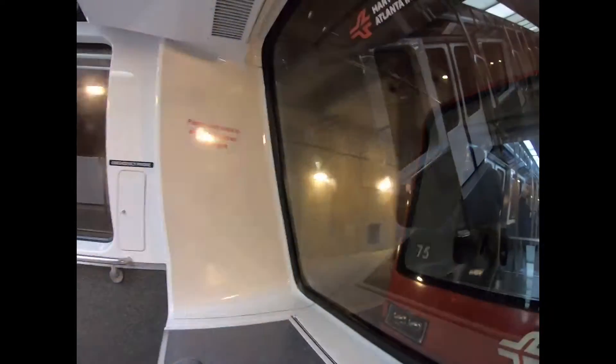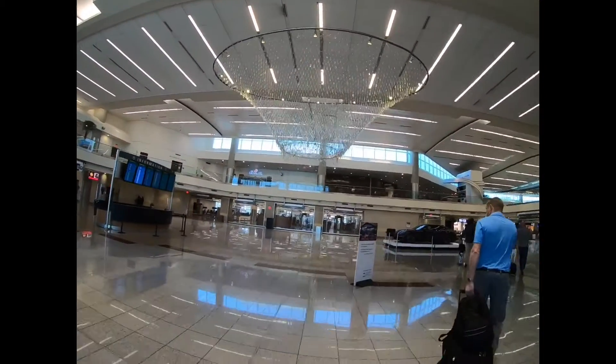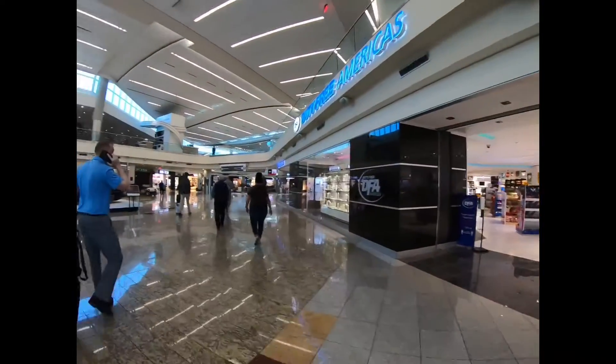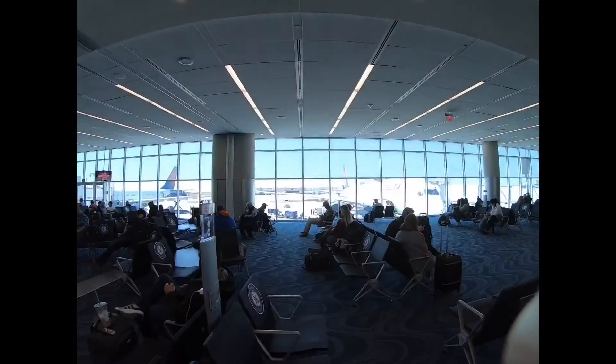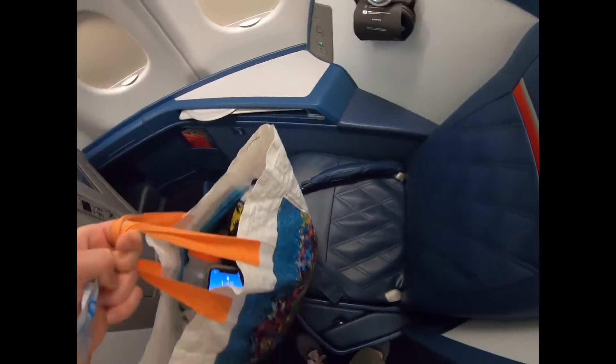The airport underground! This is so cool, oh my gosh. You guys, I literally don't know what to do with all of this space, this is insane.